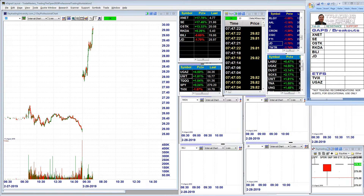Well hello active traders and welcome to our watch list for today February 28th, 2019. This is my favorite chart of the day, JD.